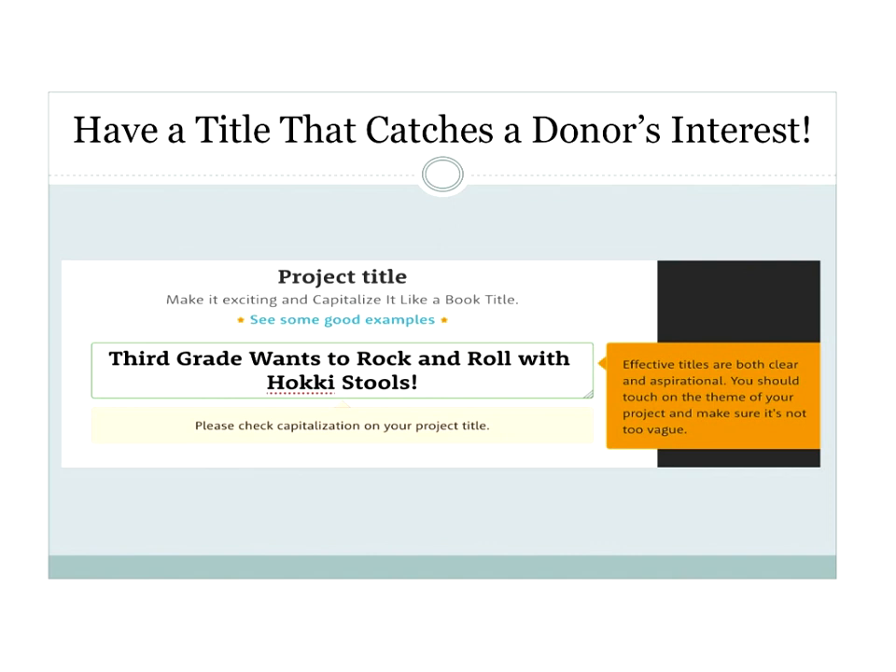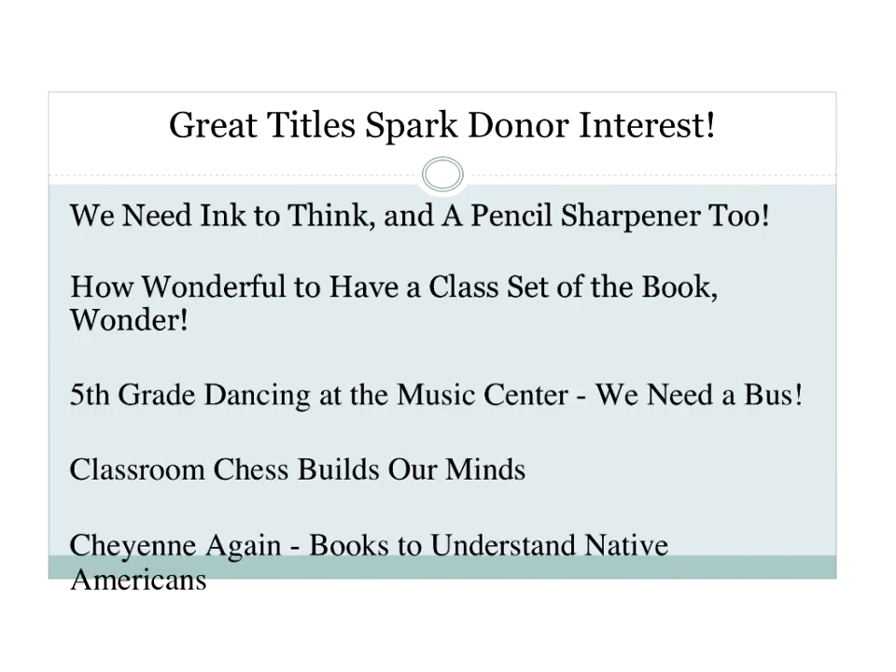You want to make sure your title is amazing. For example: 'Third grade wants to rock and roll with hokey stools.' My titles always tell the donor what I'm asking for in a wonderful way. Once you write that first project, you can have a field trip — for example, a field trip to see the movie Wonder. Get a price quote from the theater, include snacks and bus transportation, and by November when the film comes out, you'll have a fully funded project. You can even use the tolerance match because Wonder is all about teaching kids to be kind to others.